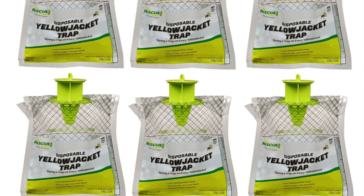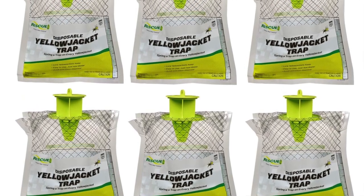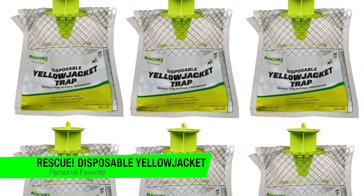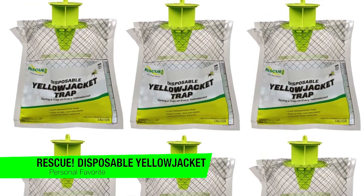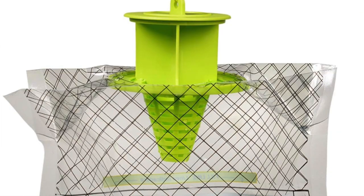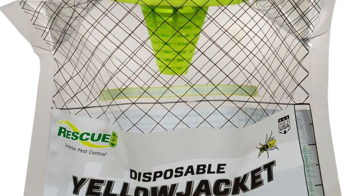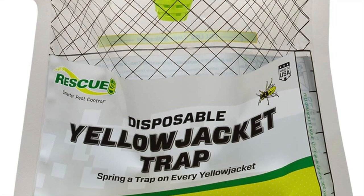Kicking it off with my personal favorite — this is the Rescue Disposable Summer Yellow Jacket Trap. With its simple yet effective design, this trap from Rescue is one of the most effective ways to trap wasps. To use, simply add water to activate the powdered bait and then hang from a pole or tree near wasp activity.